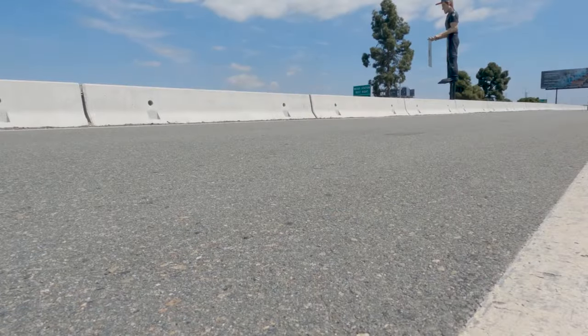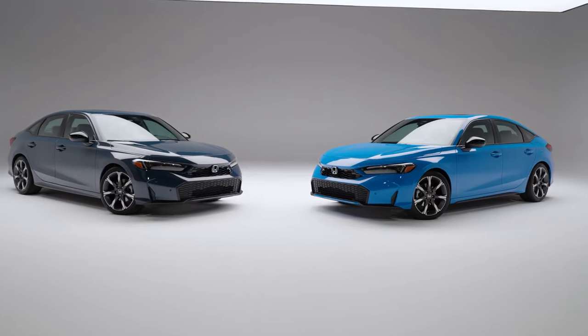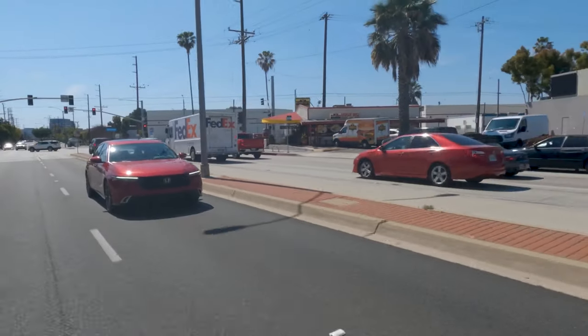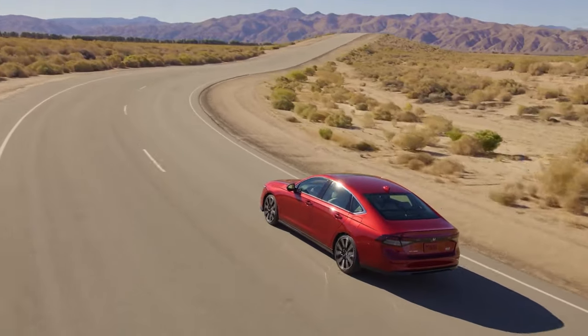A stick shift is now reserved for the sportier Civic Si and Civic Type R models. Honda hasn't made any claims for its 0-to-60 time, but brisk results are expected when comparing to the related Accord Hybrid sedan, which can accelerate from 0 to 60 in around 6.6 seconds.